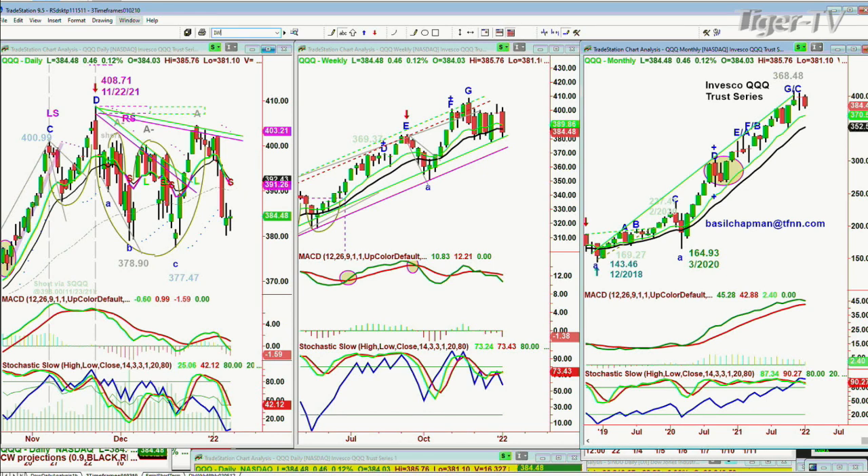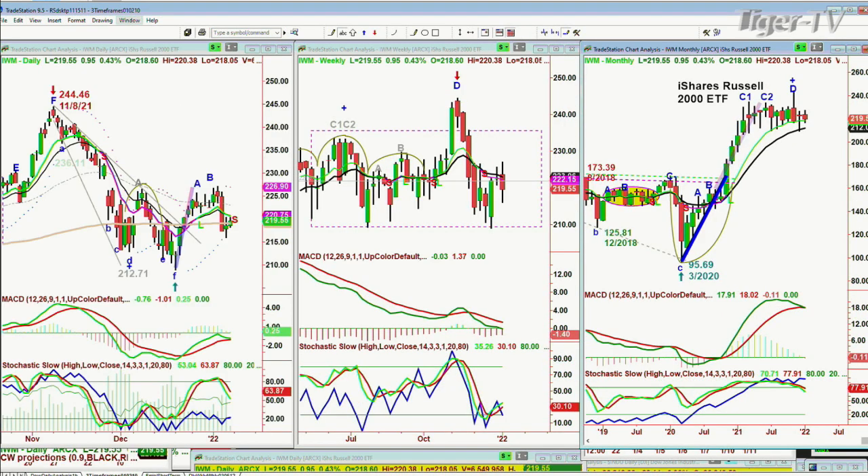You're looking at the IWM trying to rally here. It showed some nice strength right on the 200-period moving average at 219.57, up 97 cents. I think this 200-period moving average at about 219.30 is going to be a magnet both up and down — it's going to keep that price in this range for a little bit longer.